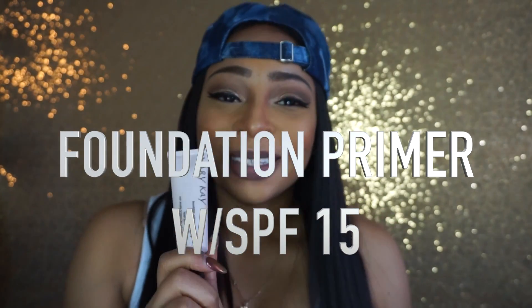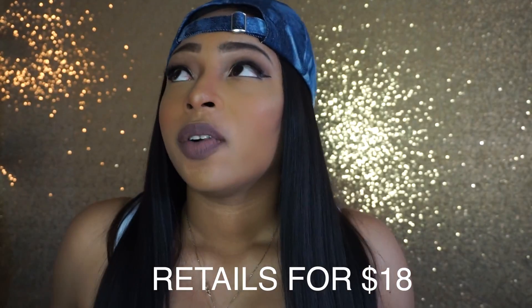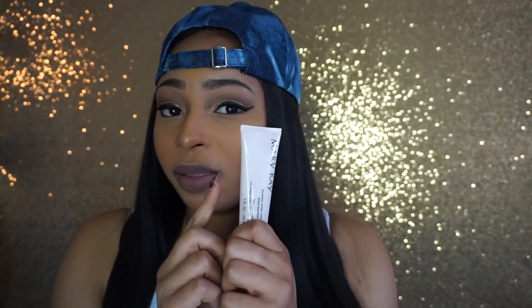My number six Mary Kay favorite is their foundation primer. I never took foundation primers seriously until recently — I had tried a Rimmel matte foundation primer and I still like that, but it's nothing compared to this. It's a clear silicone-type consistency, and when I tell you it blurs whatever pores I feel are big or exaggerated — it blurs your pores and imperfections. A little bit goes a long way, so you're getting your money's worth.